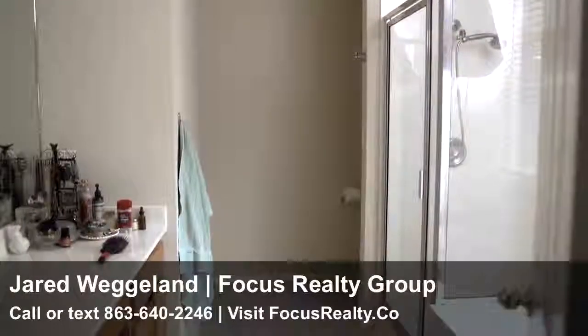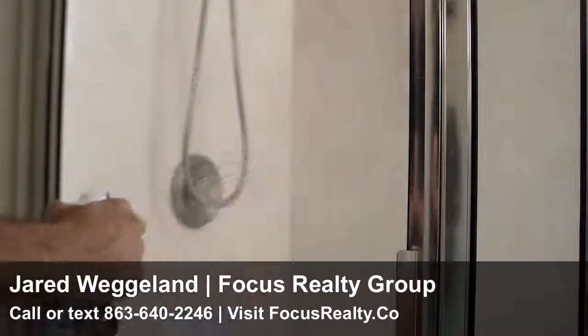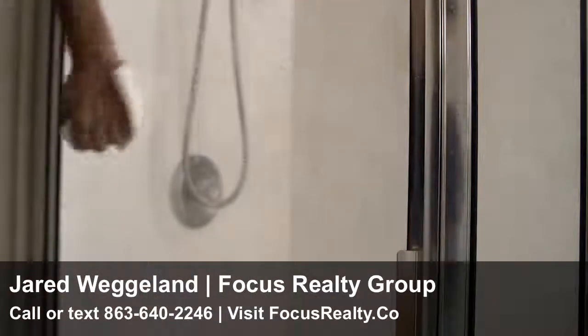Grimy bathroom walls and shower doors are major red flags to buyers. To get rid of the mold and soap scum, simply spray the surface with a mixture of bleach and water, then wipe them down.